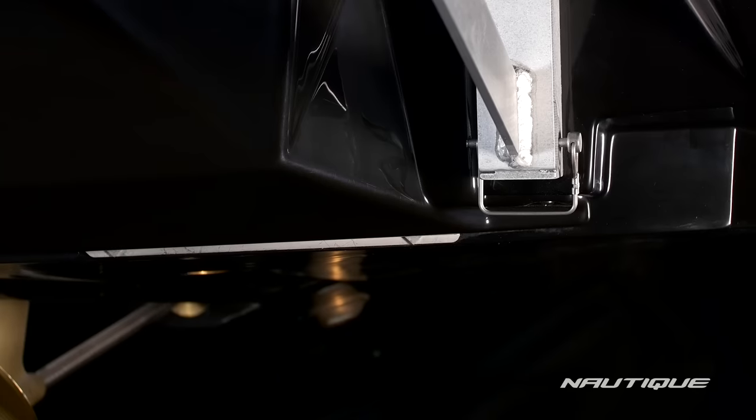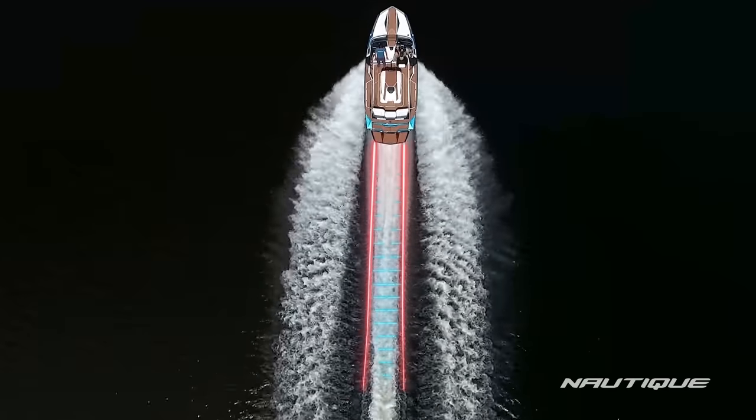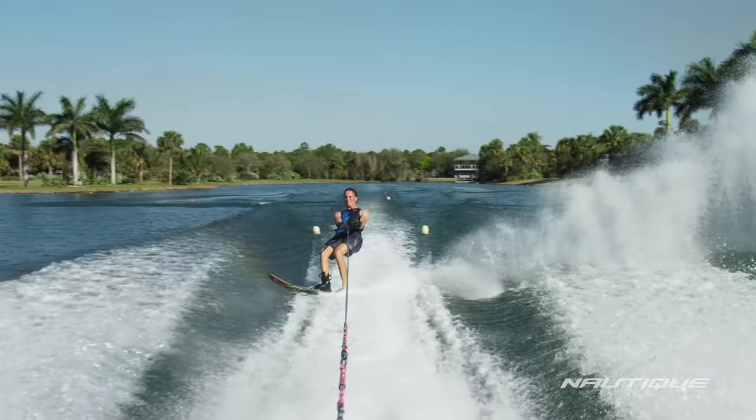We really started to study this and we created a new technology that we're calling our micro tuners. Basically what it does — the whole theory behind it — was to keep the skier from having the effect of those troughs and holes behind the boat.